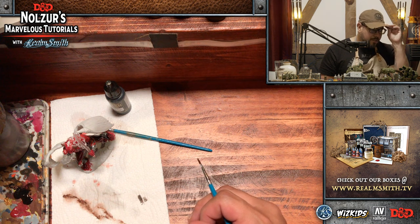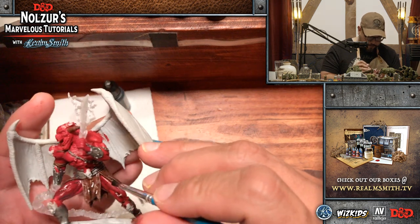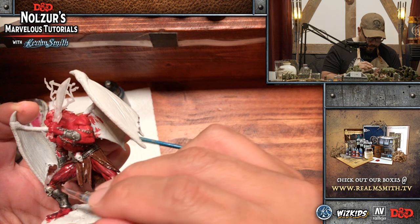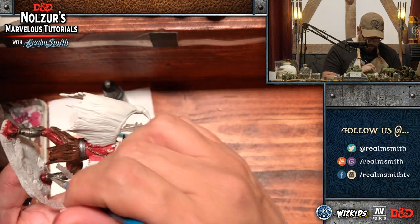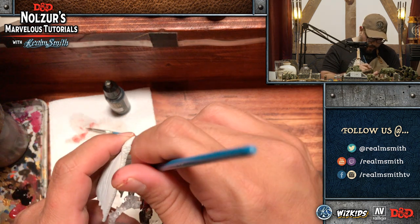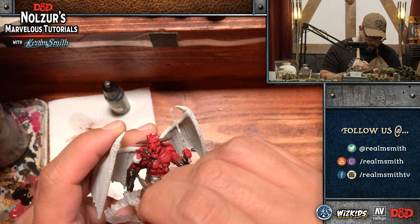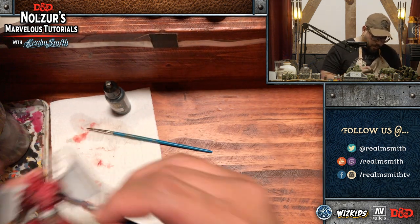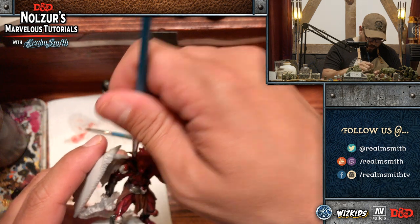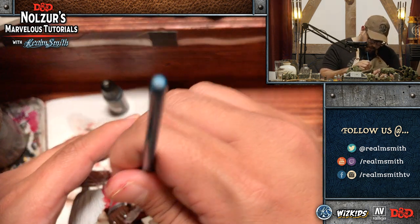Lord Oric asks: I usually paint in a garage but with summer coming it gets pretty warm — how does heat affect Vallejo paint? It'll dry faster. I don't know if there are other adverse effects, but it will absolutely dry faster in the heat, so be prepared for that. A wet palette would be good if you're painting in the garage in summer because it'll keep the paint moist longer. Other than that, the main thing is it dries faster and the paint doesn't last as long on your palette.